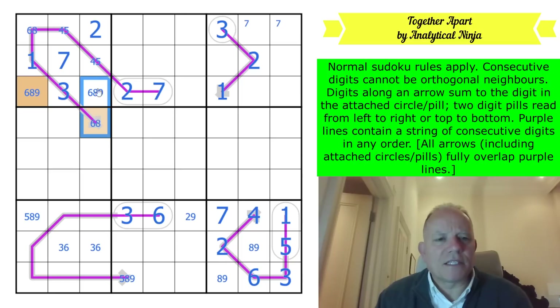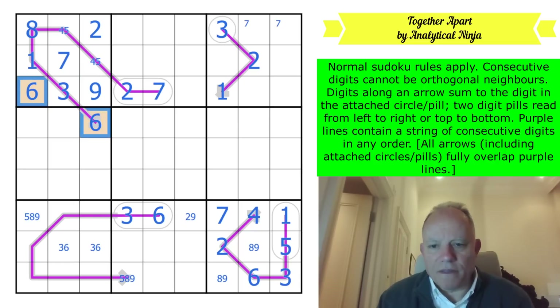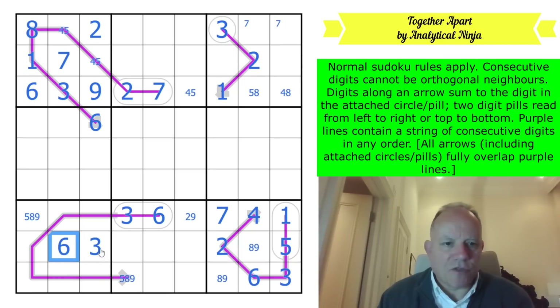That would be next to an eight - no good. So this is eight! That was hard to see. So this is a six on the line, then this is nine, this is six, and the colours have done the job. Four-five - I still can't resolve that. This can't be eight so it's four or five. This can't be four by Sudoku so it's five or eight. This is four or eight.